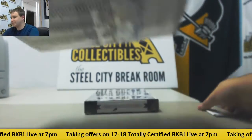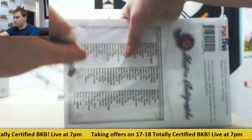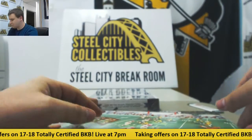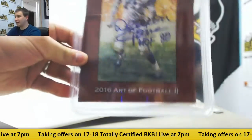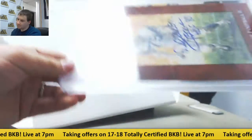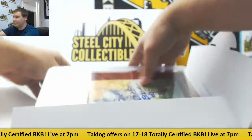And next up, Art of Football Series 2. In here we've got — ah, that's pretty cool — Deacon Jones, 1980 Hall of Fame inscription. That is a Gem Mint 10, 18 of 36. That's a pretty sweet one.